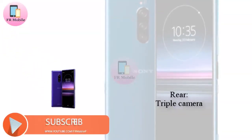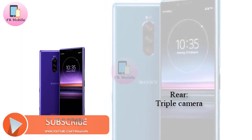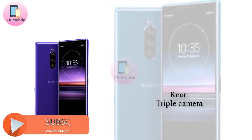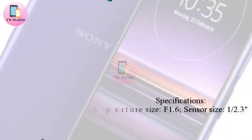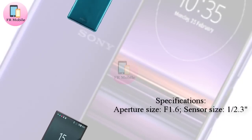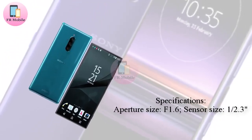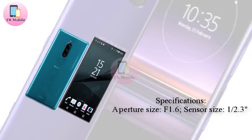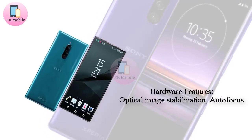Looking at the aluminum frame, Sony has once again opted for a side-mounted fingerprint scanner, but for some reason this does not double as the power key. Instead, a separate button appears to have been placed just below the sensor. Similarly, above the fingerprint pad sits a volume rocker, while towards the bottom of the phone lies what is presumed to be a dedicated shutter button.